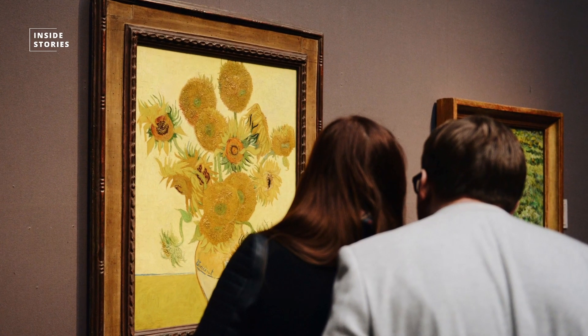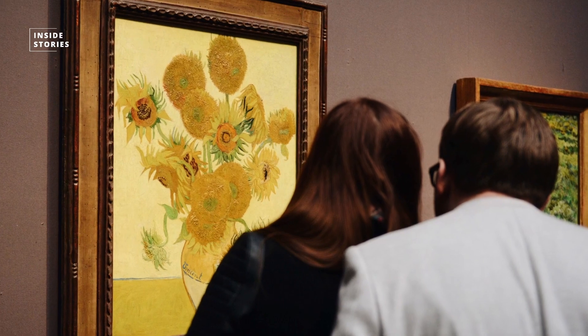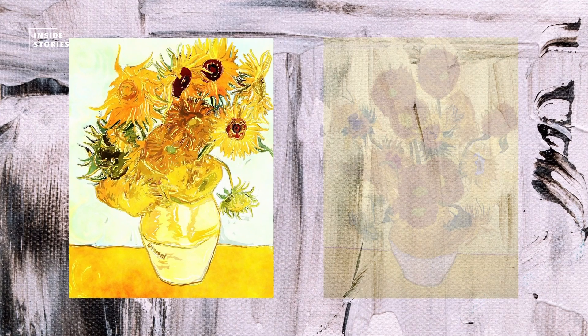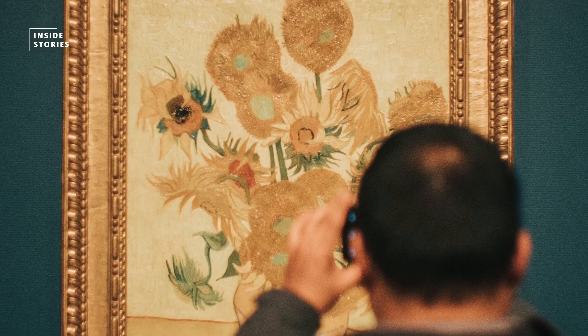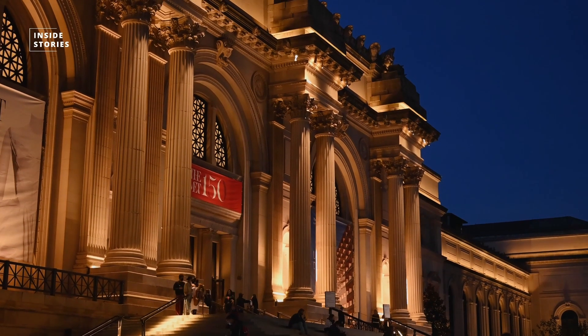The Dutch painter painted his masterpiece, The Sunflowers, 130 years ago in a much brighter yellow and orange than can be seen today. He painted five versions of the sunflowers in a vase that now hang in international museums.